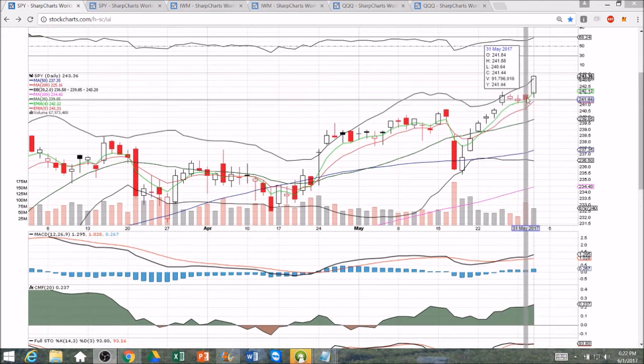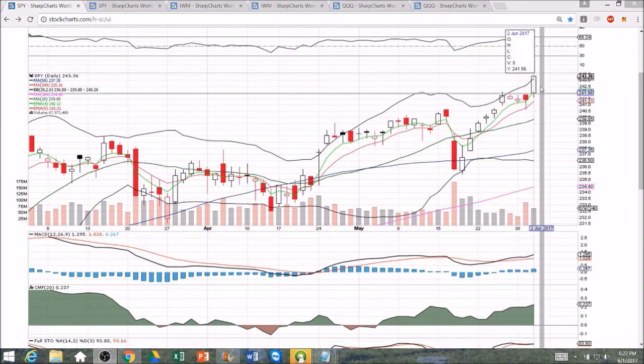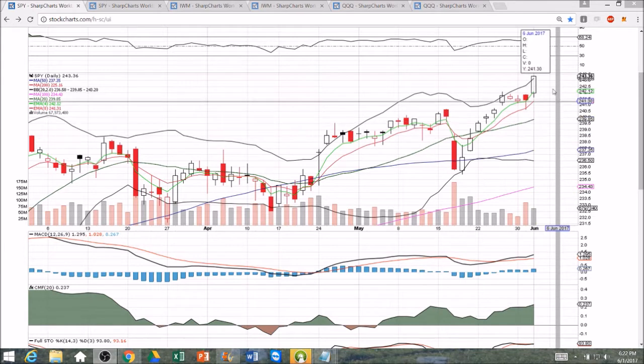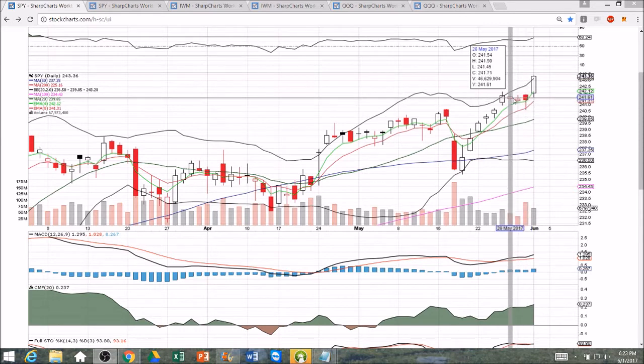As we filled that gap, bulls bought the dip, held strong, held the bull flag pattern. Then we get bull flag confirmation and continuation to the upside, close at the all-time high. And we're looking for more all-time highs tomorrow because of where that momentum was headed. The bull move here on this candlestick is so powerful, in my opinion, because it's coming after consolidation.